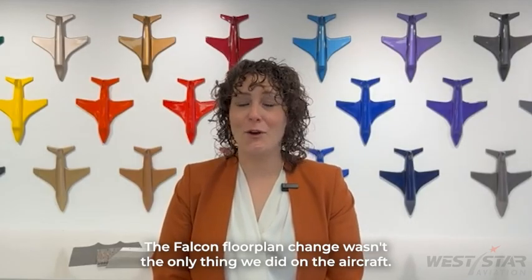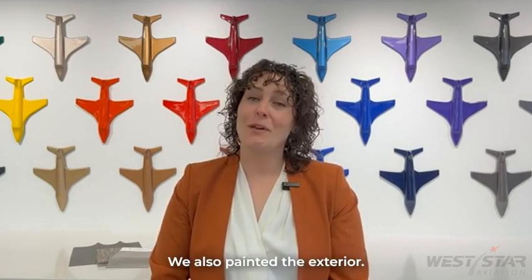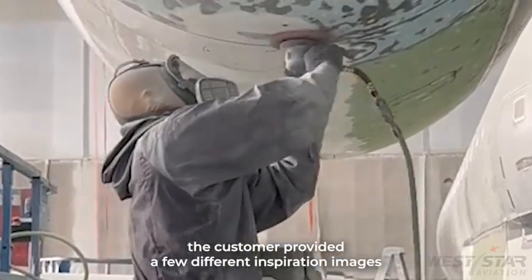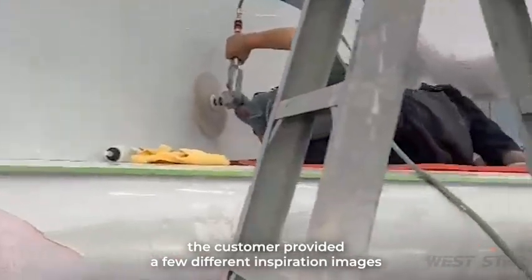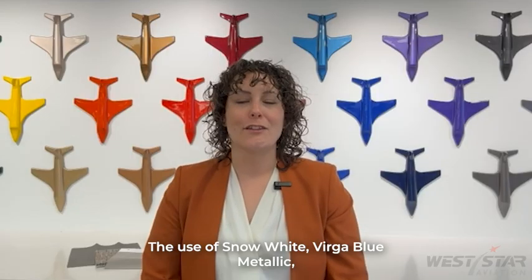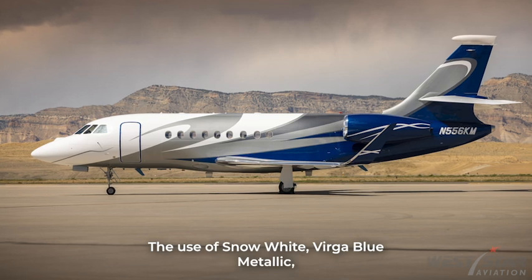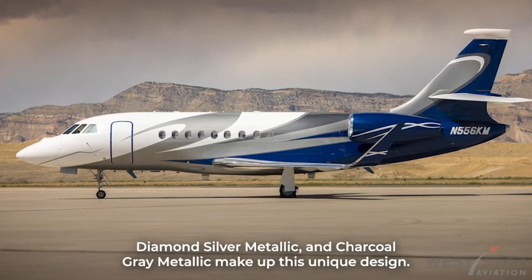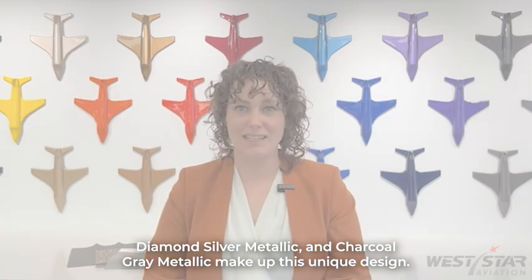The Falcon floor plan change wasn't the only thing we did on the aircraft. We also painted the exterior. The customer provided a few different inspiration images, which resulted in the final design aesthetic. The use of snow white, Virga blue metallic, diamond silver metallic, and charcoal gray metallic make up this unique design.